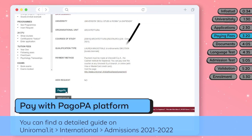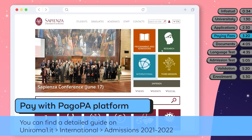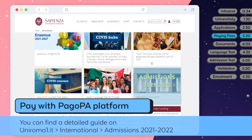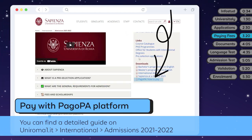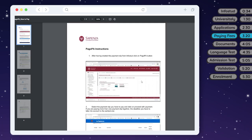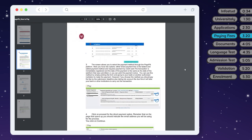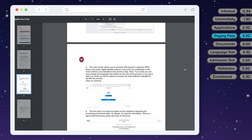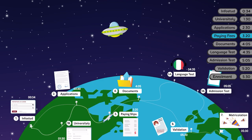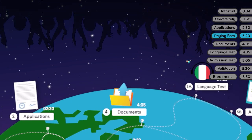For assistance during the payment, go to uniroma1.it, then International, and click on Admissions. Here you'll find a PDF file to guide you through the process. Once you're done, you will be redirected to InfoStud and receive a payment confirmation by email. We are almost there — you've come a really long way. Give yourself a round of applause.